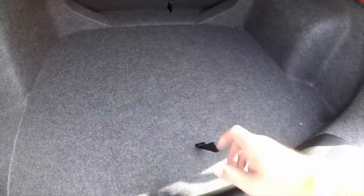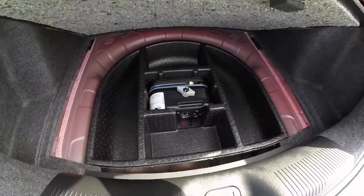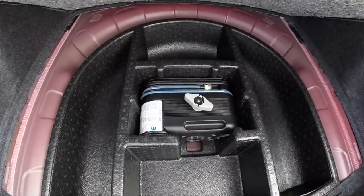Take a look at the trunk. This does not have the spare tire — it actually has the inflator kit.